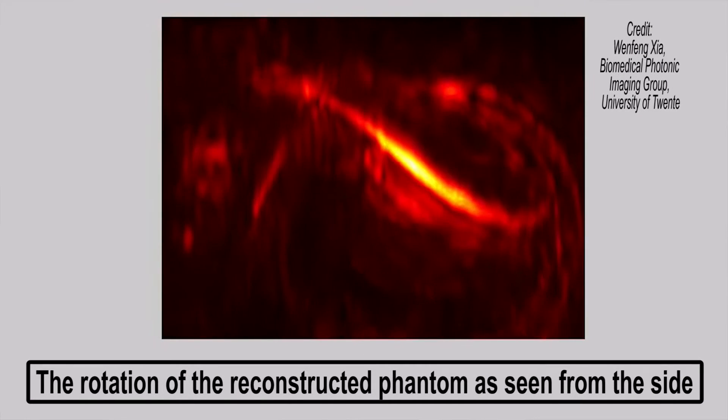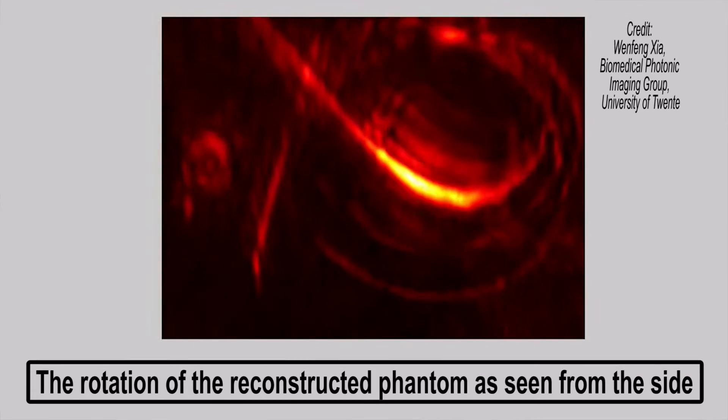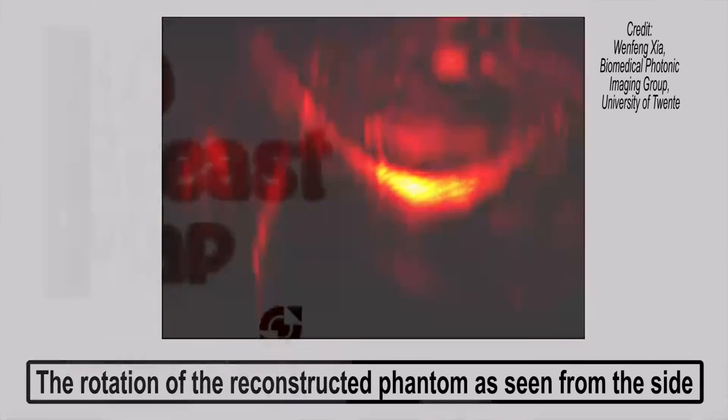But before it can be used routinely, the device first has to prove it's at least as effective as mammography, MRI, and ultrasound already widely in use. A clinical prototype is in development and should be ready for testing next year. The device is described in Biomedical Optics Express.